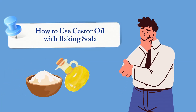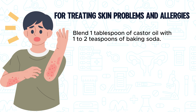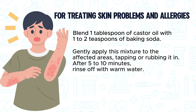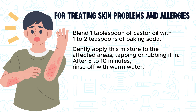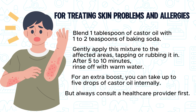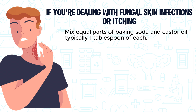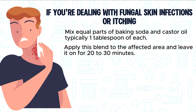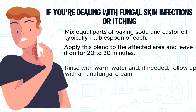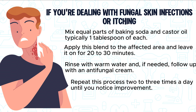How to use castor oil with baking soda. For treating skin problems and allergies, blend 1 tablespoon of castor oil with 1-2 teaspoons of baking soda. Gently apply this mixture to the affected areas, tapping or rubbing it in. After 5-10 minutes, rinse off with warm water. For an extra boost, you can take up to 5 drops of castor oil internally, but always consult a healthcare provider first. For fungal skin infections or itching, mix equal parts of baking soda and castor oil — typically 1 tablespoon of each — apply to the affected area, and leave it on for 20-30 minutes. Rinse with warm water and, if needed, follow up with an antifungal cream. Repeat 2-3 times a day until you notice improvement.